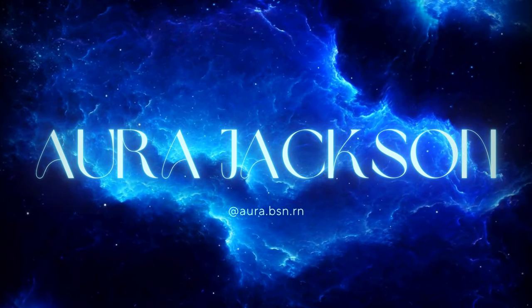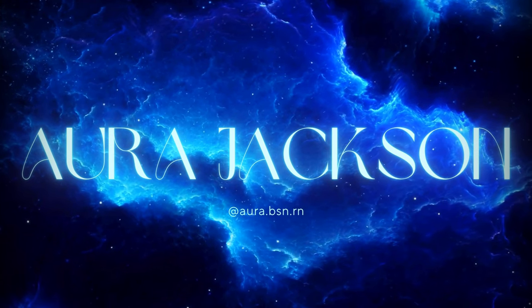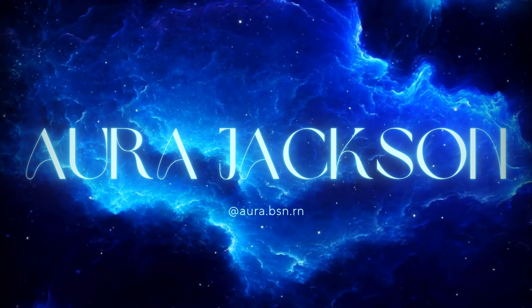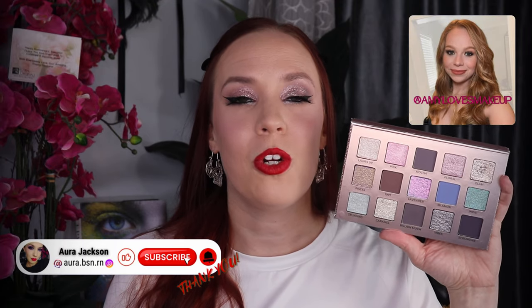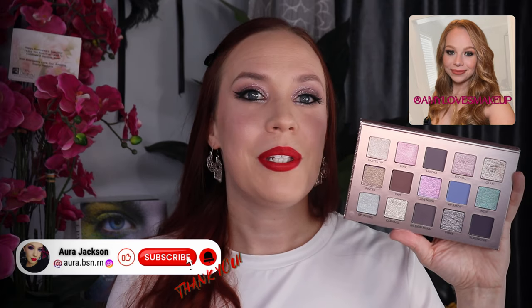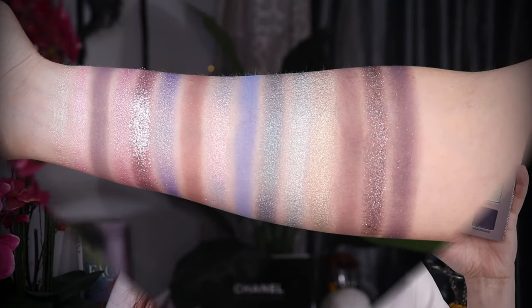I love my indie brands and this time Adept Cosmetics collaborated with Amy Loves Makeup here on YouTube and I could not help myself. I love Adept — they have such beautiful shimmers. Amy Loves is just so creative and so sweet. I've been following her for years. I love this. I'm so happy for her. It's absolutely gorgeous.